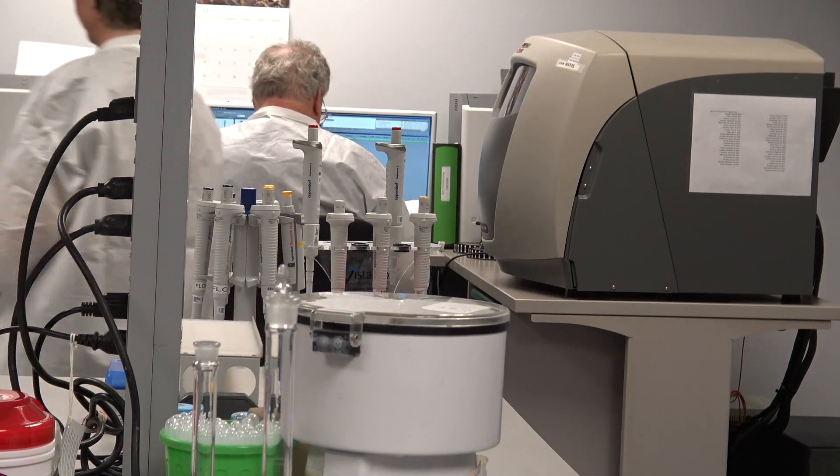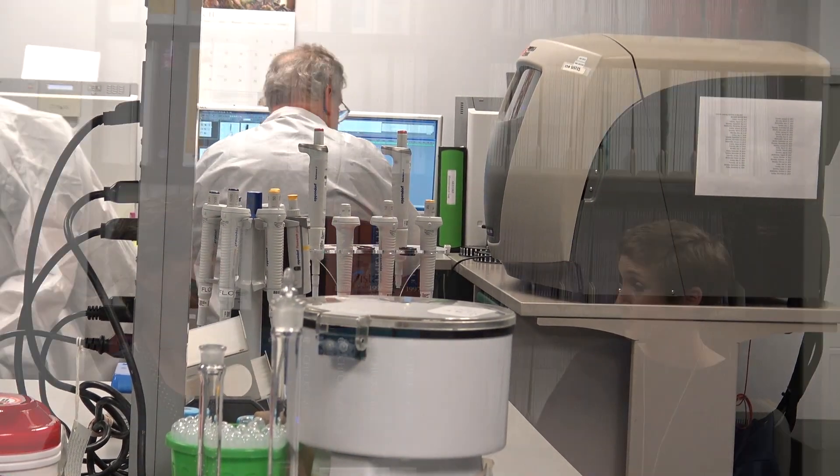Speaking of research, a lot of researchers don't consider partnering with the blood bank for their research. So why would somebody want to partner with us? Well, we have an excellent staff, and as you said, we are available 24-7. We are available to develop an assay to help with the research, and we are very qualified to do the work.